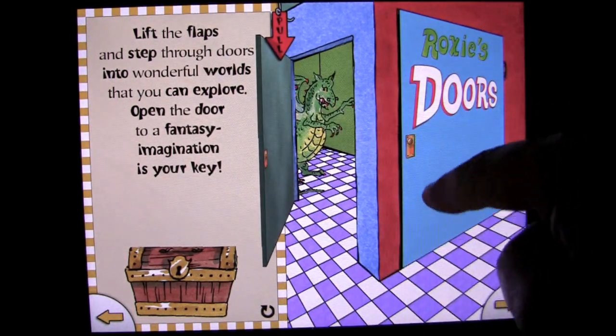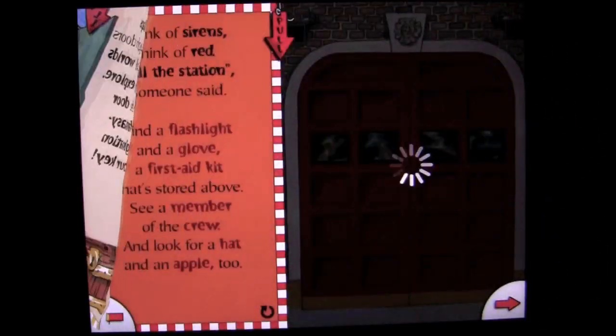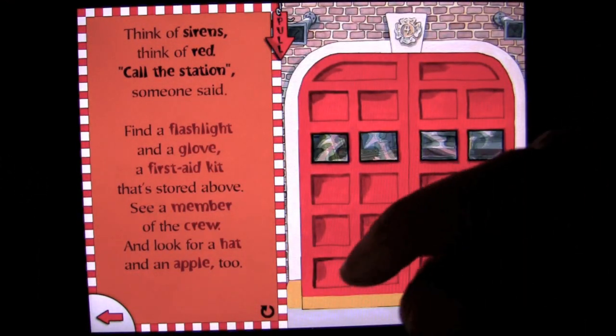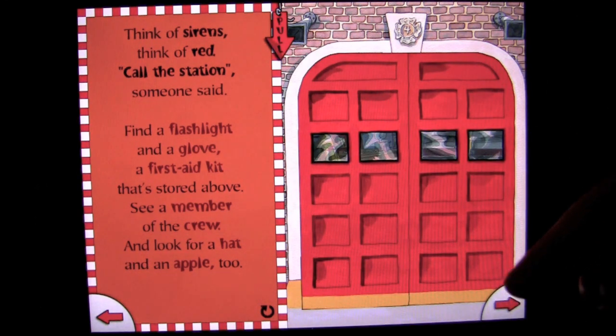We're going to open the door there — there's a dragon. We're going to open that door and that door. We're going to press go. You can also move back and forth using the bottom arrows on the left or right. Call the station, someone said. So here: find a flashlight and a glove, a first aid kit that's stored above.